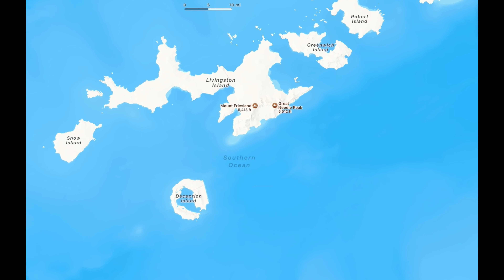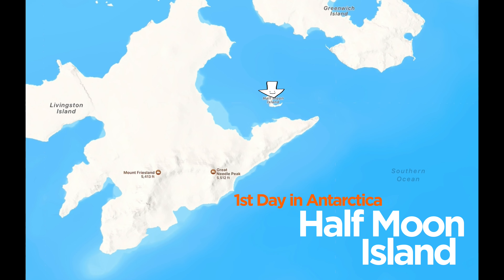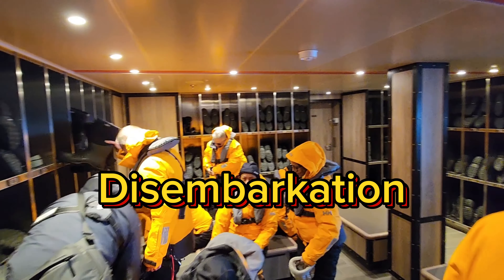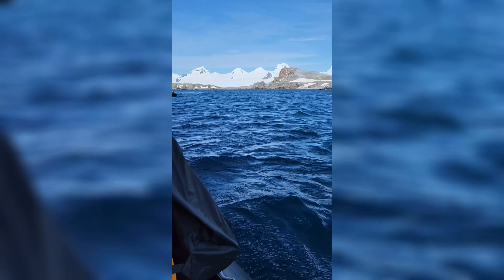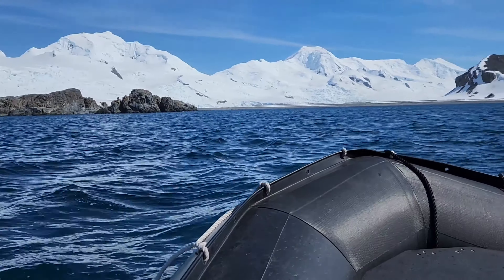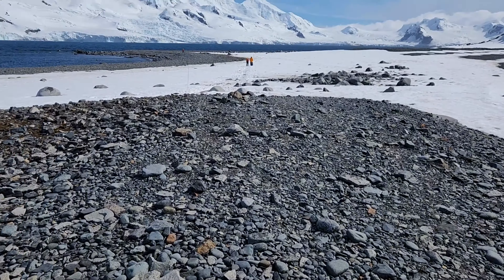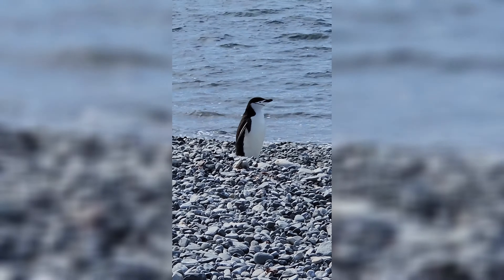We arrived to the peninsula a half day early, so it seemed pretty fitting that our first stop would be Half Moon Island. You are assigned to a color group for disembarkation through the entire cruise. After getting geared up, we hopped into the Zodiac and started our short journey to the island. Our first steps on Antarctica! We were so excited to be greeted by our first chin-strap penguin as we got on the island, not knowing we would see plenty more.